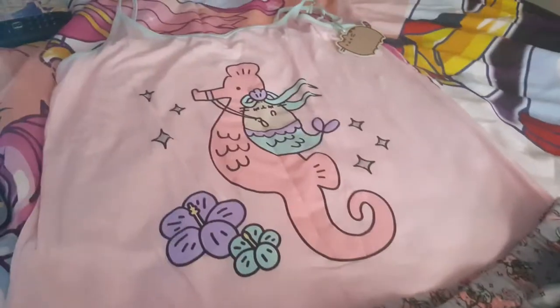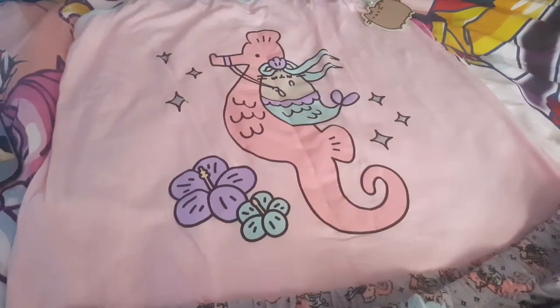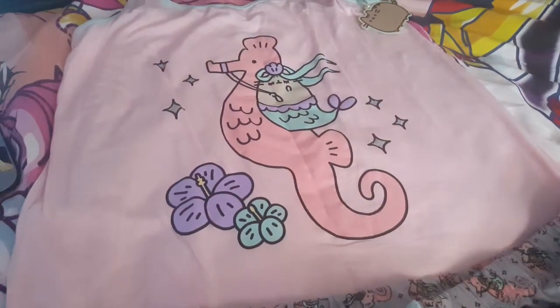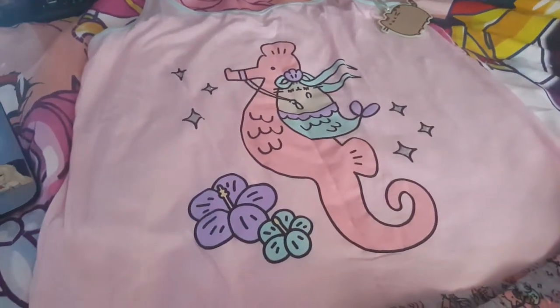So yeah, that is the Pusheen pajamas. So like, comment, share — comment guys. We'll see you again for more anime merchandise, video game unboxings, and cafes of Angel Princess, etc.